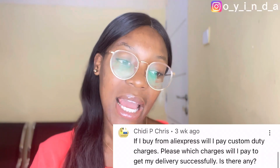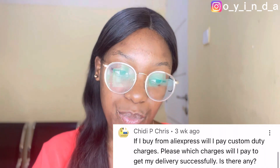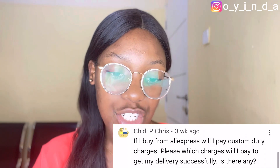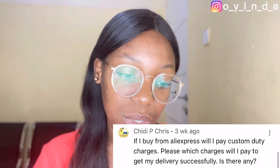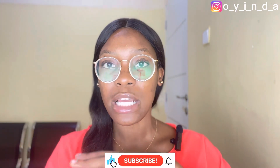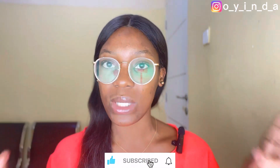The next person asks: if I buy from AliExpress, will I pay customs duty charges? Which charges will I pay to get my delivery successfully? If there are any, you do not need to pay any customs duty charges on AliExpress. The highest you can get to pay is a shipping fee. And a number of items on AliExpress are actually free shipping. But if the item you want has a shipping fee, then you have to pay it. Customs duty charges and all of that — you have no business with that.